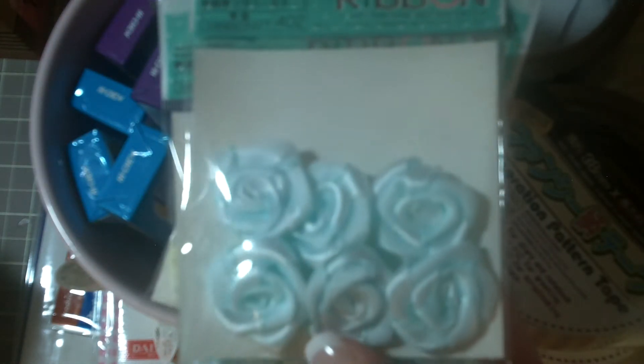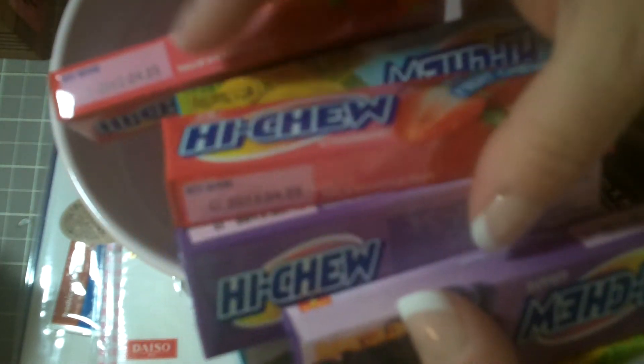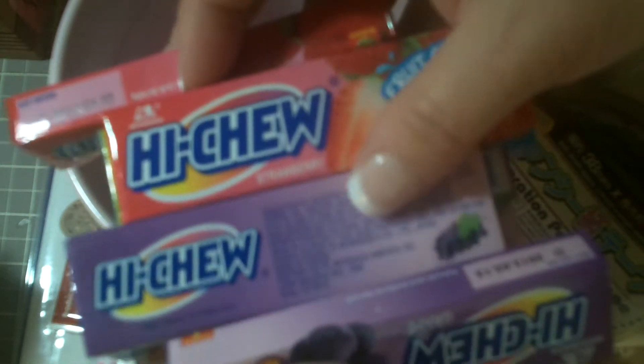So I got these ribbon roses — it's kind of a really pale blue and then yellow. Then I got a bunch of Hi-Chews because we're getting ready to go to Hawaii, and I thought it'd be nice for the plane for all of us to have a yummy snack. If you guys haven't tried them, they're super yummy. I got grape, banana, and strawberry.